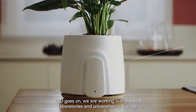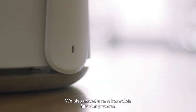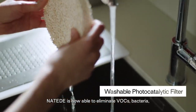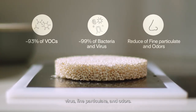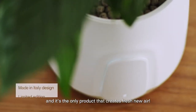R&D goes on. We are working with the best laboratories and universities in Europe. We also added a new incredible filtration process, photocatalysis. Natede is now able to eliminate VOCs, bacteria, virus, fine particulate and odors. And remember, there are no filters to change and it's the only product that creates fresh new air.